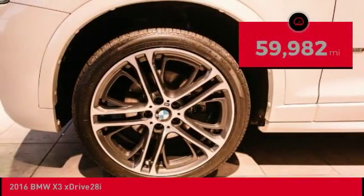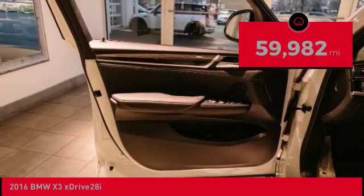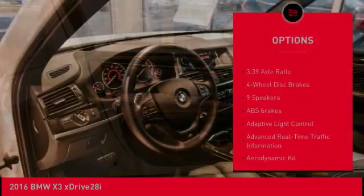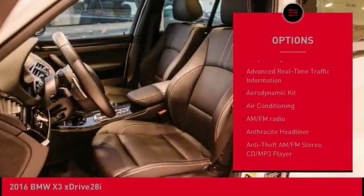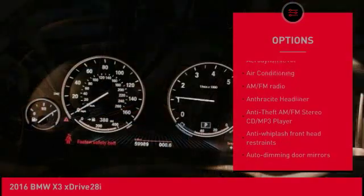This vehicle has less than 60,000 miles. Here are some of this vehicle's great options: power passenger seat, power lift gate, navigation system, keyless entry, air conditioning, and panoramic moonroof.